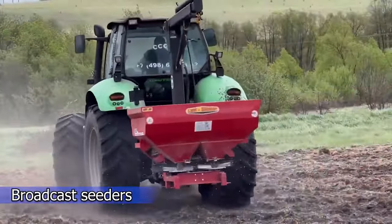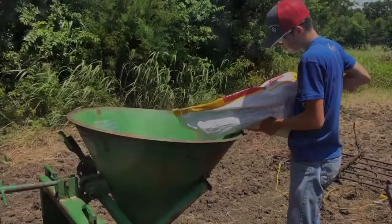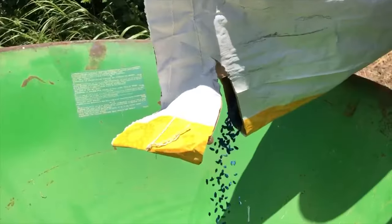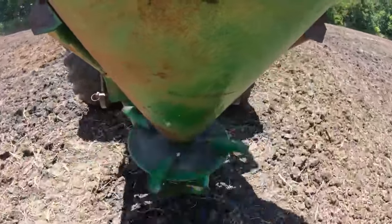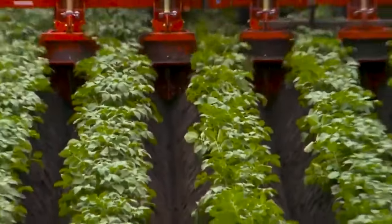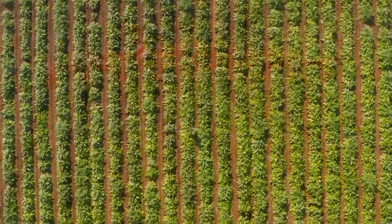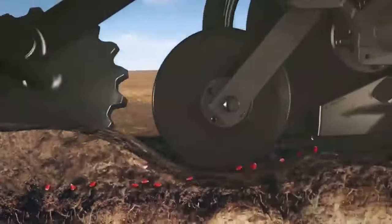Broadcast seeders, also known as rotary spreaders, exist in various sizes. These seeders work by putting seeds into a hopper; a plate turns inside the hopper, allowing seeds to be dispersed throughout the field. While this strategy is excellent for planting cover crops and grasses, it is not suitable for garden crops that require more order, such as being set out in rows.